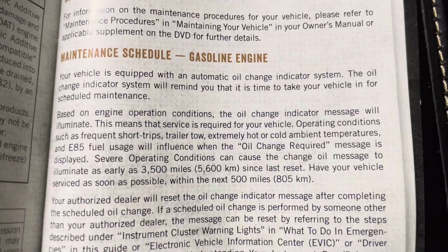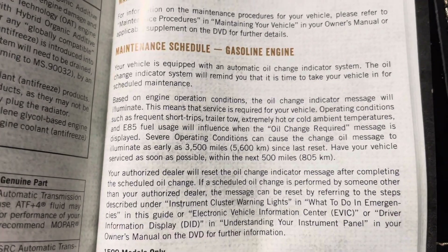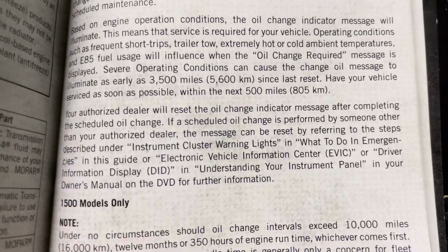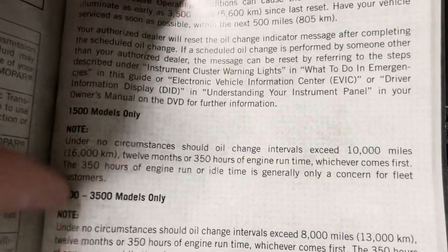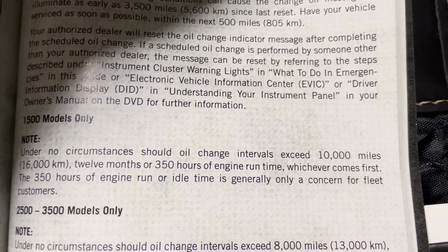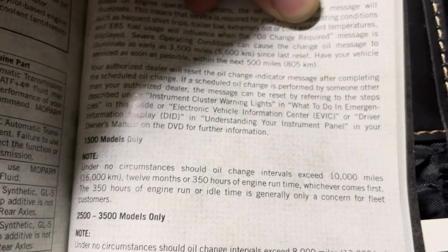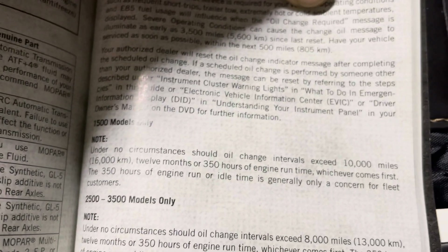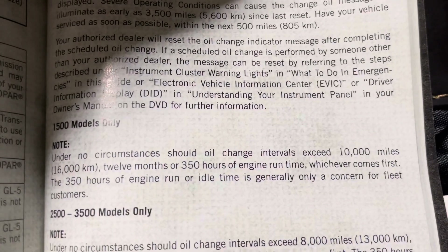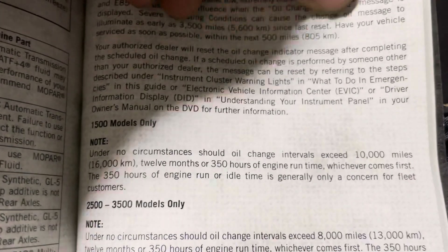The manual says: 'Have your vehicle serviced as soon as possible, within the next 500 miles.' They're not saying to be lax about it. Then there's a note: 'Under no circumstance should oil change intervals exceed 10,000 miles.' So they do mention 10,000 miles, but they're saying under no circumstances should you exceed that. Also: do not exceed 12 months or 350 hours. That's what it says about the 10,000-mile limit.